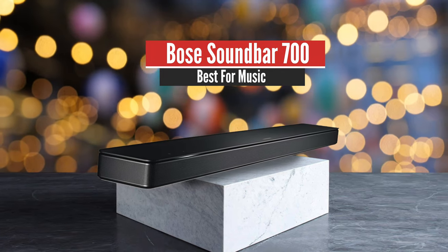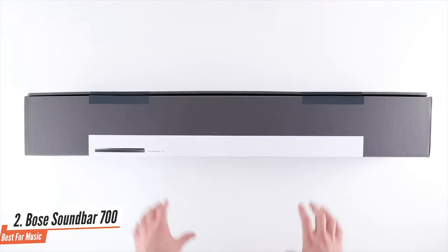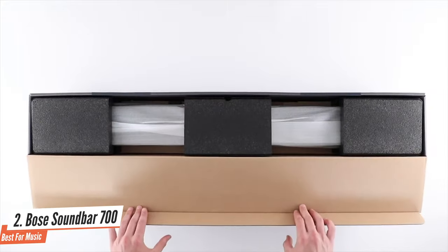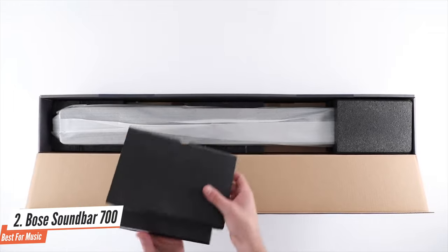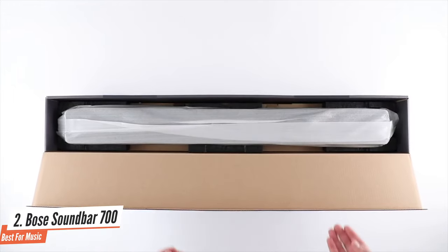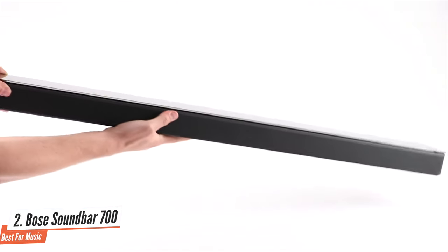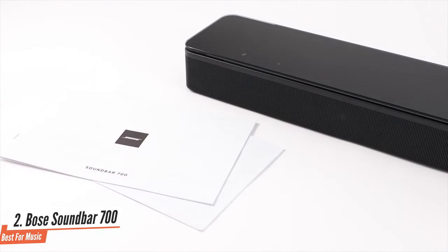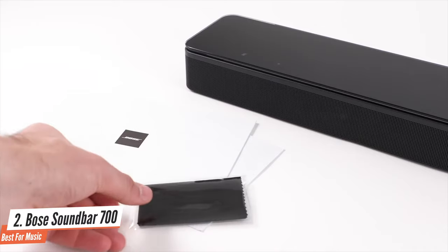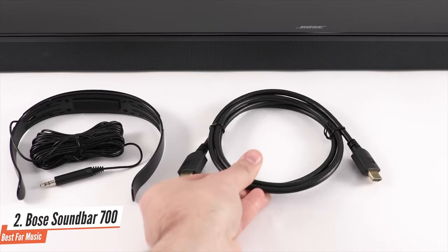Number 2: Bose Soundbar 700 – Best for Music. The Bose Soundbar 700 looks smart, sounds smart, and actually is smart thanks to the inclusion of both Amazon Alexa and Google Assistant. However, a lack of HDMI inputs, no Atmos or DTS-X support, and a glass top that reflects the TV screen isn't quite so smart at this price. The Bose Soundbar 700 certainly looks like a high-end speaker, with a sleek and stylish cabinet and a superb level of build quality. There's a perforated wraparound aluminium grille combined with a tempered glass top and a choice of glossy black or arctic white.